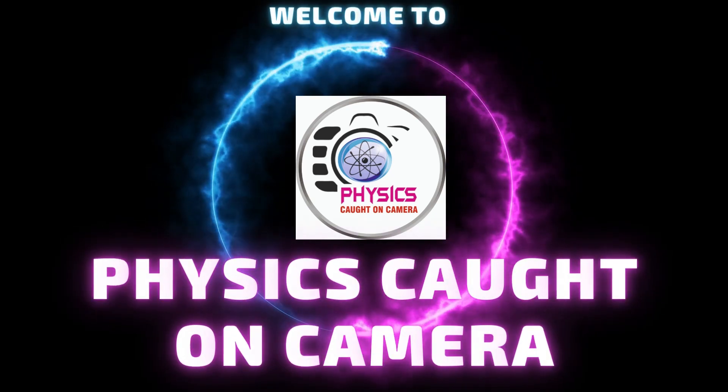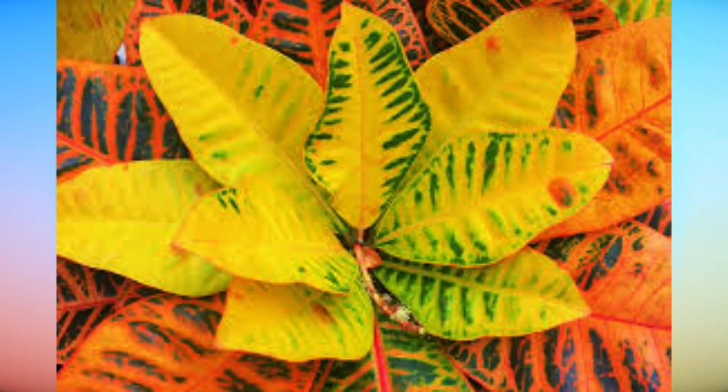Welcome to Physics Cut on Camera. Today's science fact is: why are leaves of crotons colored? Crotons are ornamental plants grown for their variegated leaves.